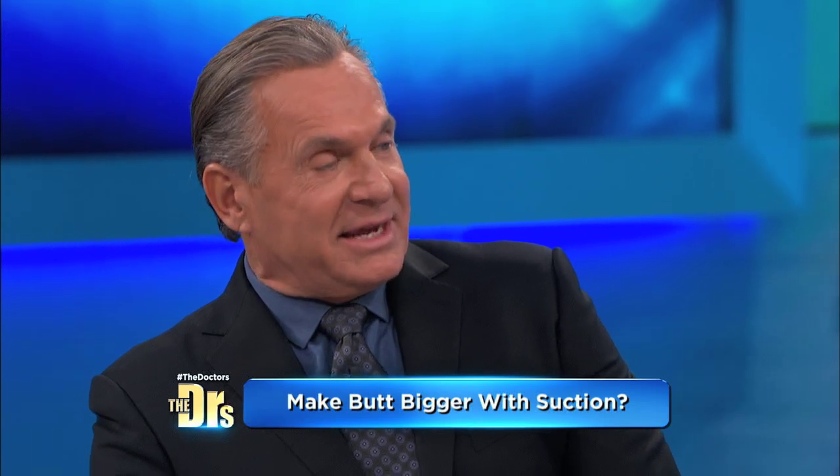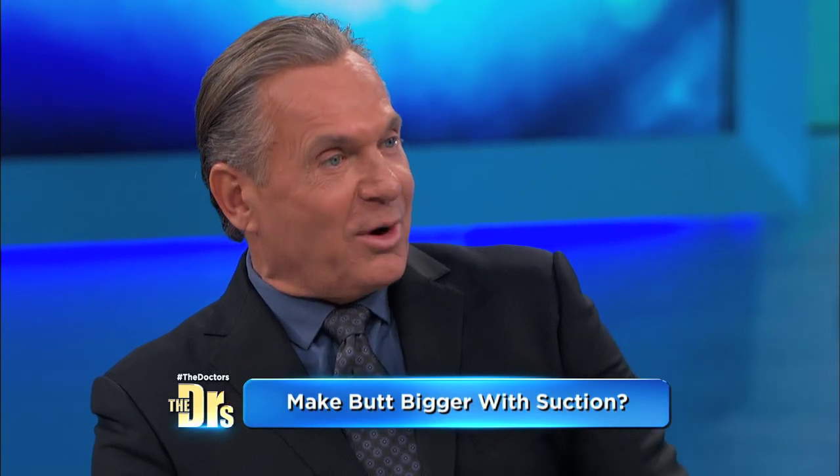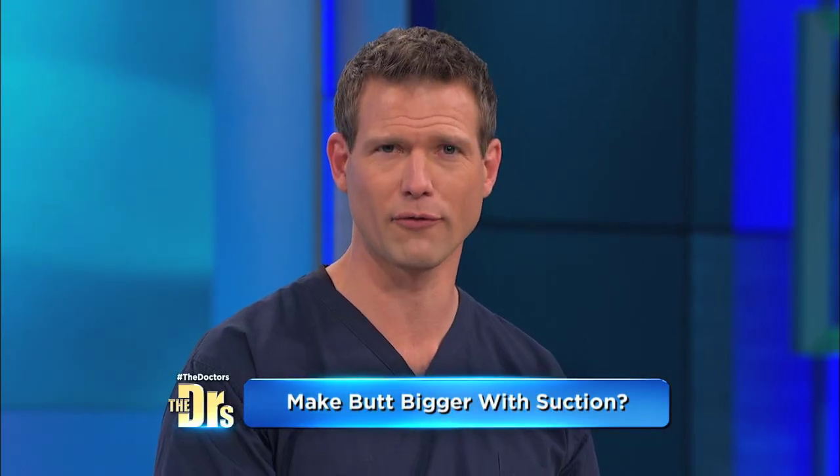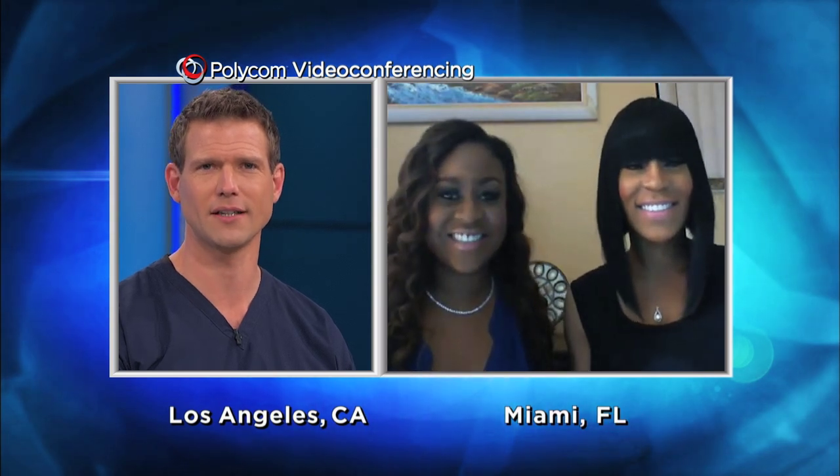This technique I have not seen, but let's actually ask. Joining us via Polycom from Miami, Florida is the spa owner behind this emerging trend, Martine Cole and her client Melanie. So how in the world did you even come up with the idea of, hey, let's create a butt vacuum?